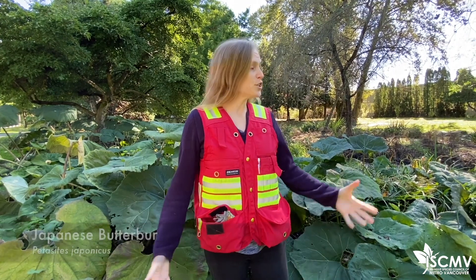Hi, I'm Tasha Murray with the Invasive Species Council of Metro Vancouver, and I'd like to introduce you to Japanese Butterbur, an invasive plant here in British Columbia.